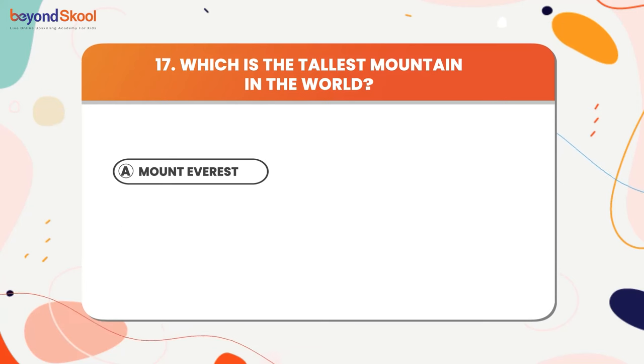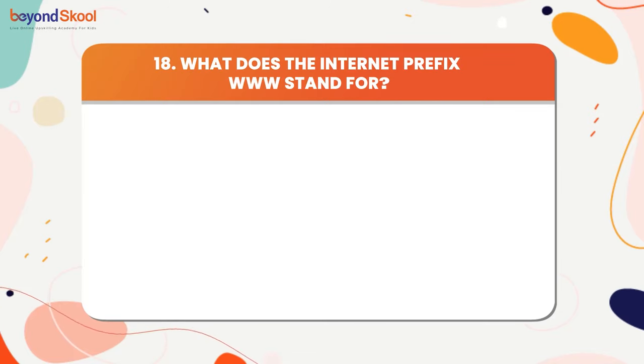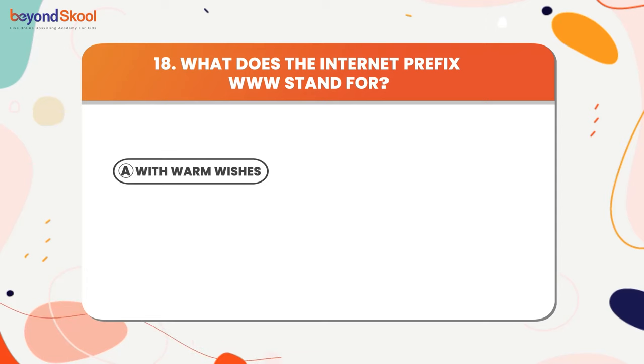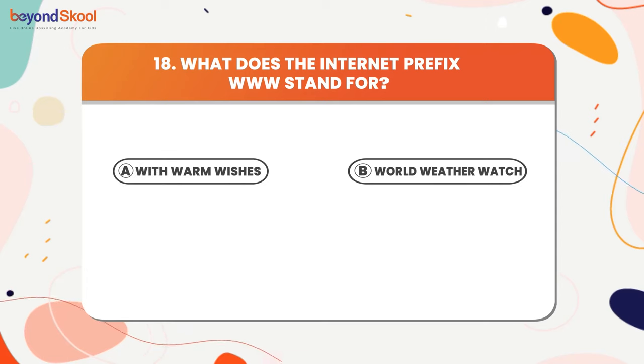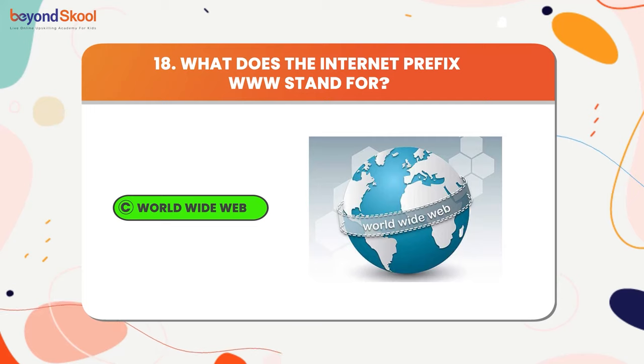The answer is Mount Everest. What does the internet prefix WWW stand for? The answer is World Wide Web.